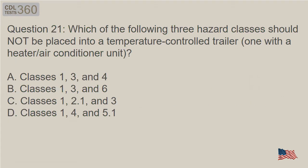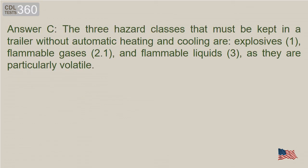Question 21: Which of the following three hazard classes should not be placed into a temperature-controlled trailer or one with a heater or air conditioner unit? Answer C. The three hazard classes that must be kept in a trailer without automatic heating and cooling are: explosives (Class 1), flammable gases (Class 2.1), and flammable liquids (Class 3), as they are particularly volatile.